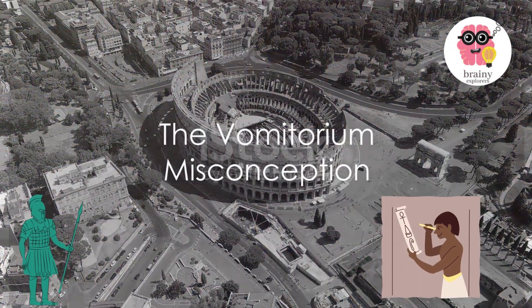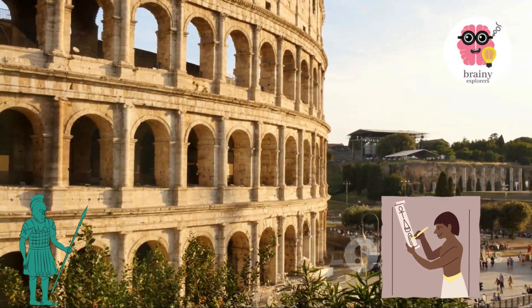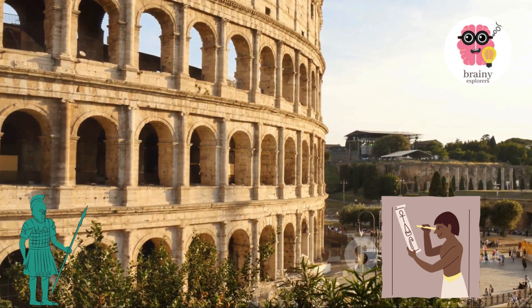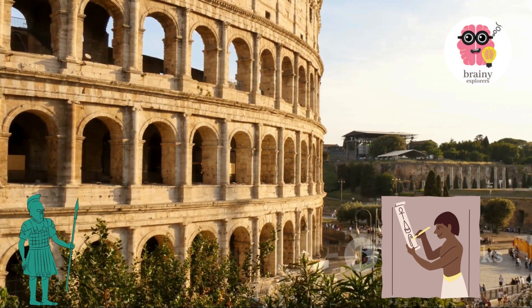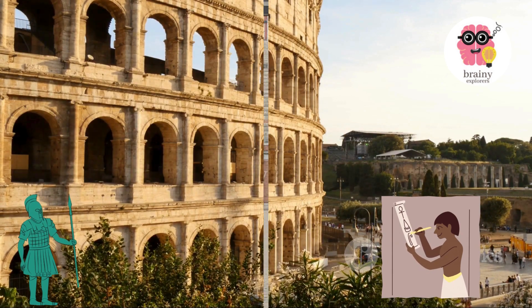Vomitorium's myth. Contrary to popular belief, a vomitorium in ancient Rome was not a room designed for individuals to purge their overindulgence during grand feasts. In fact, the term vomitorium was used to describe the efficient passageways that permitted large crowds to exit swiftly from the bustling amphitheaters and grand stadiums.